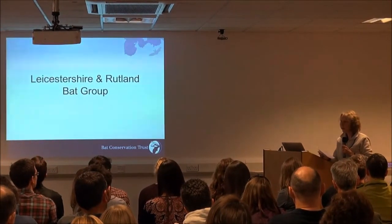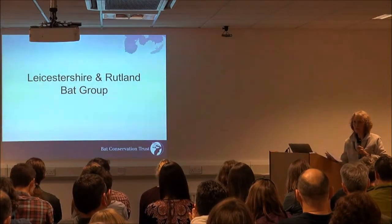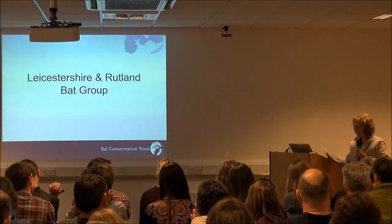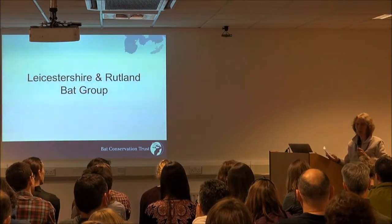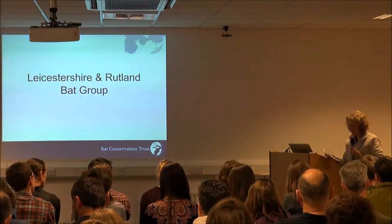Because we're quite small and don't have many active members. But we did do 30 walks and talks last year, and at least 28 roost counts for NBNP, eight of which were natural bat roosts, so we do very similar things.